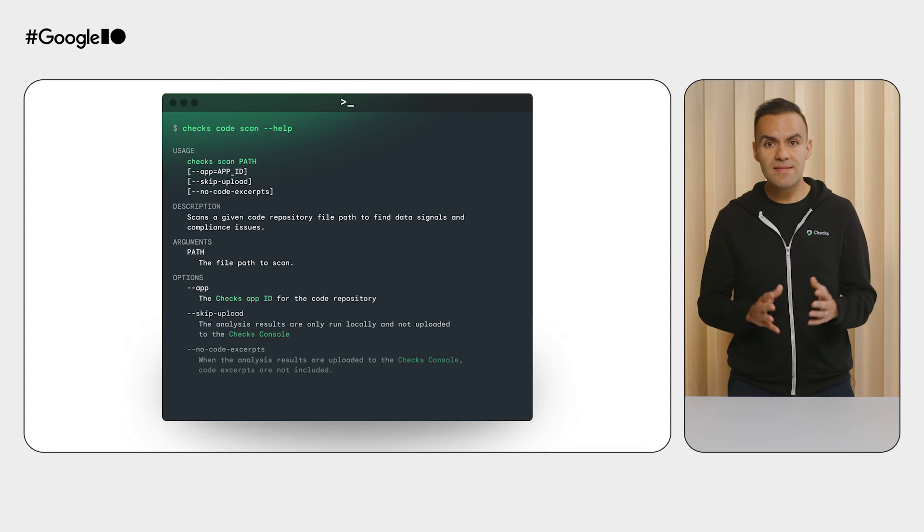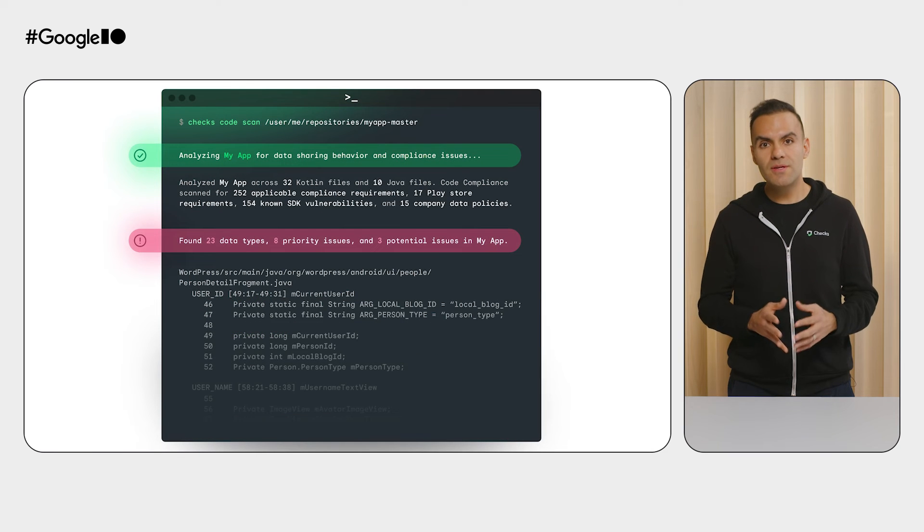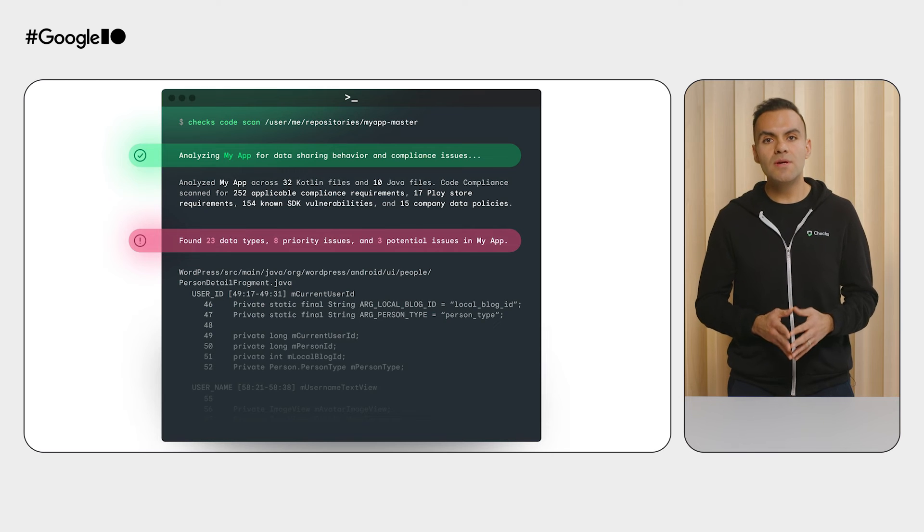Setup is easy and takes just minutes to get started. First, you will need a Chex account and an app connected to your account. Next, you download the Chex CLI to access the Code Compliance feature, along with other privacy and compliance tools. Once downloaded, you are able to scan Java, Kotlin, or Swift source code directories by running the command 'chex code scan' directly in your terminal. You can also set it up to run automatically in your CI/CD environment or after every pull request in your source code repository. All analysis is performed on-device using a Gemini model, ensuring that your source code never goes over the network and is therefore never stored within Chex.